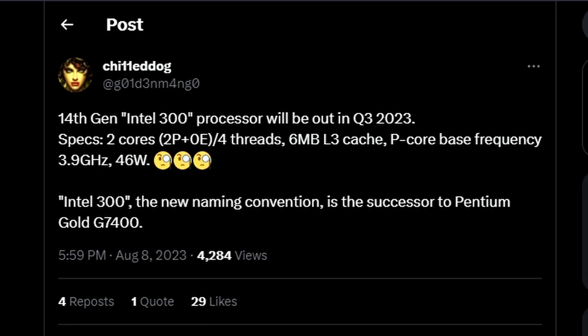We also have the specs. It's a two-core, four-thread processor, so there won't be any efficiency cores. It's got an L3 cache of 6MB, and the performance core base frequency is 3.9GHz rated at 46 watts. It's a really entry-level — actually lower-tier — processor under the Intel 300 marketing. The Intel 300 is a new naming convention.